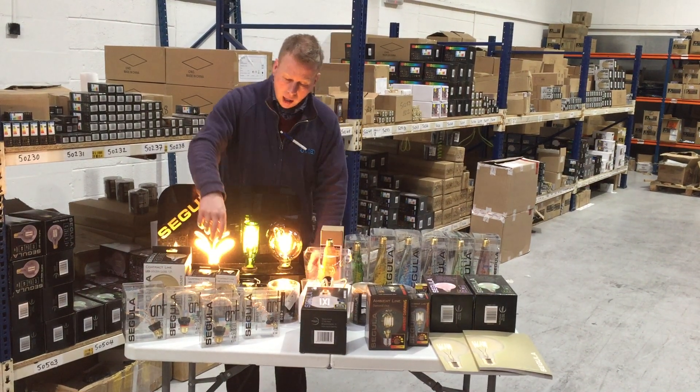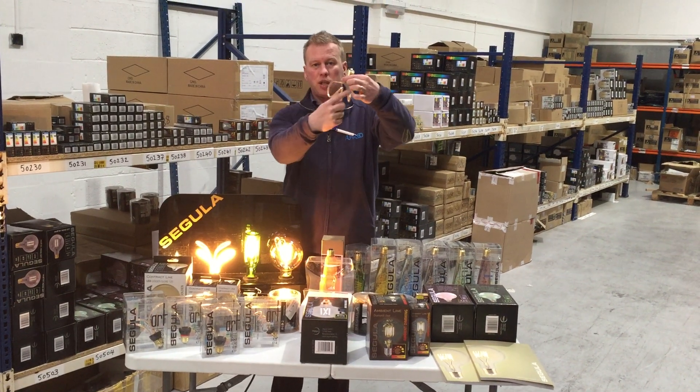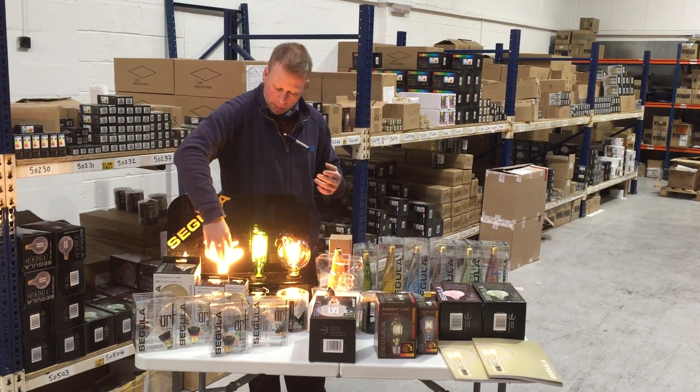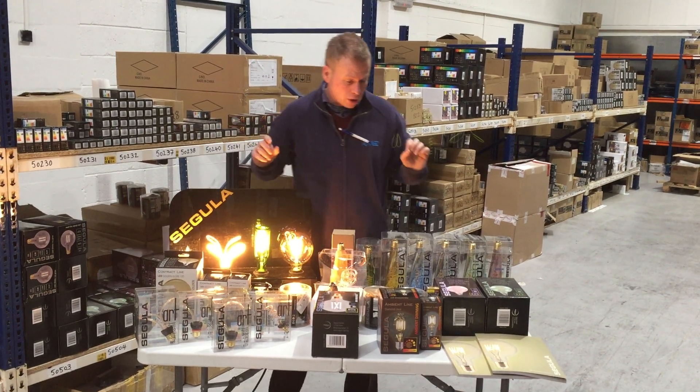Then we have the art line, which features a fantastic variety of different lamp shapes that come in a huge number of forms. They look absolutely stunning in pendants and create a special theme in bars and restaurants.